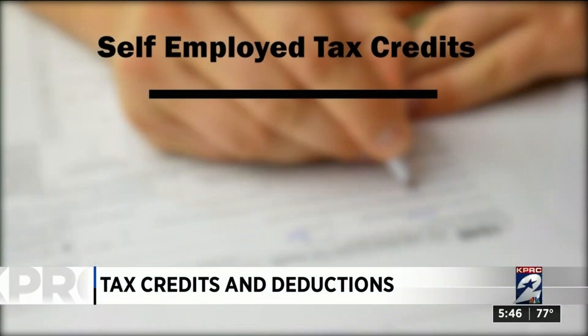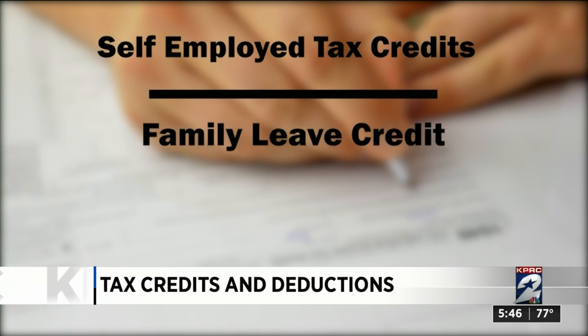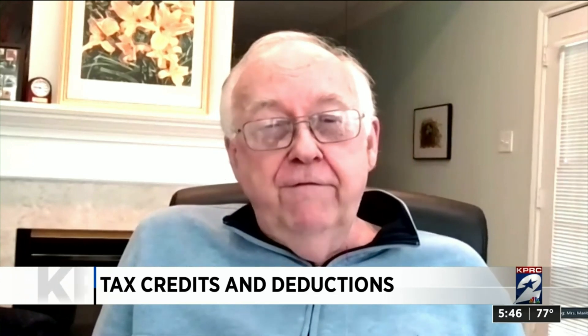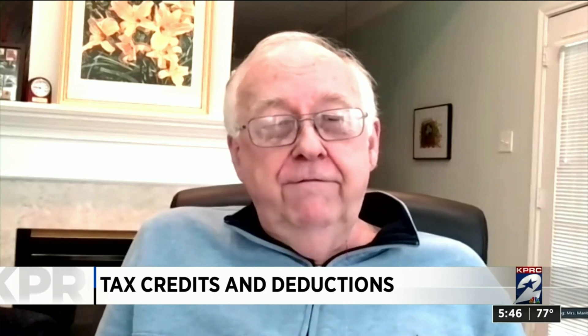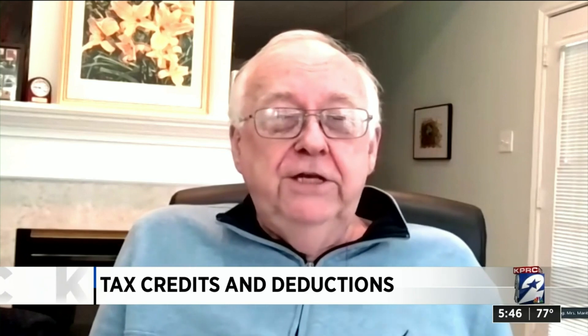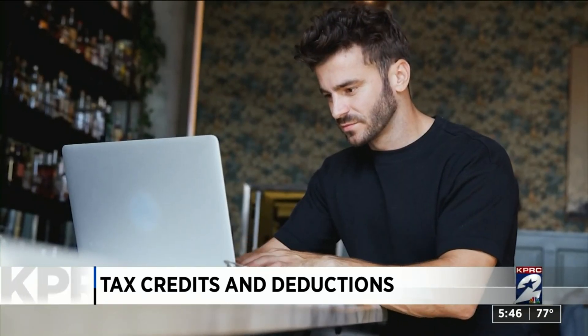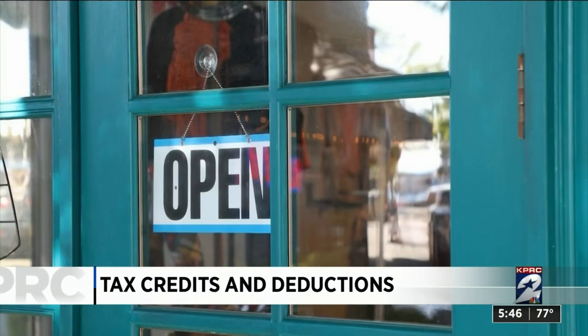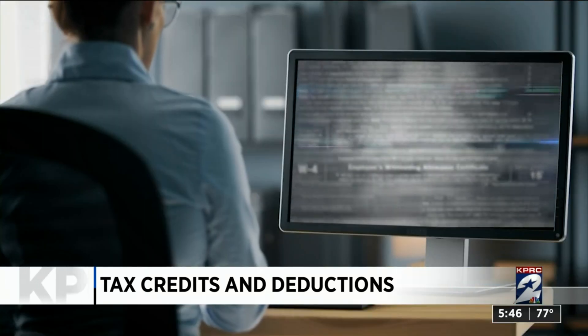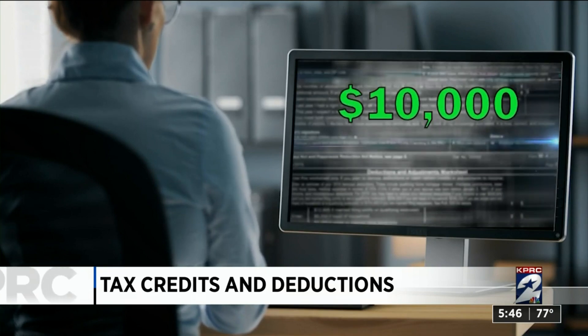The two major credits that can help a lot of self-employed people are the family leave credit and the sick leave credit. If they took time off because they had COVID, were quarantined, or had to care for a family member or a child, then they're eligible for this credit. All you need to know is how much profit you made from your business last year and how many days of work you lost. IRS software calculates how much you'll get, and the credit can be up to $10,000.